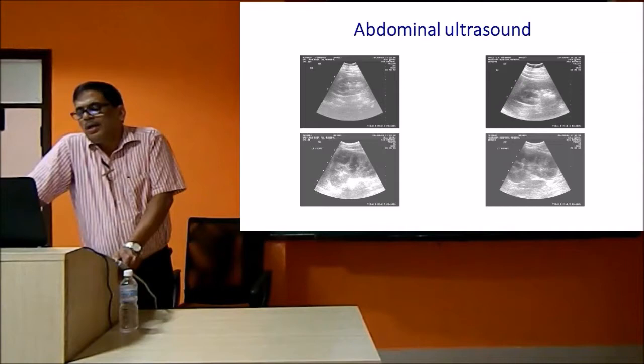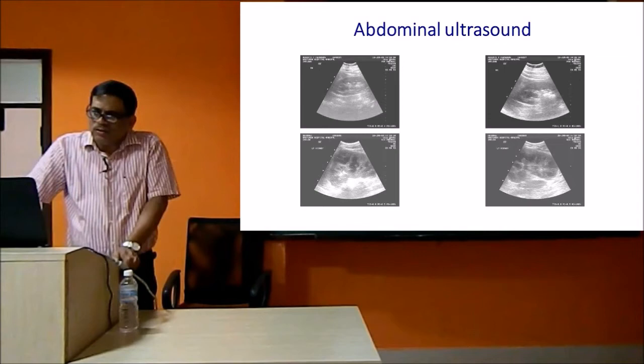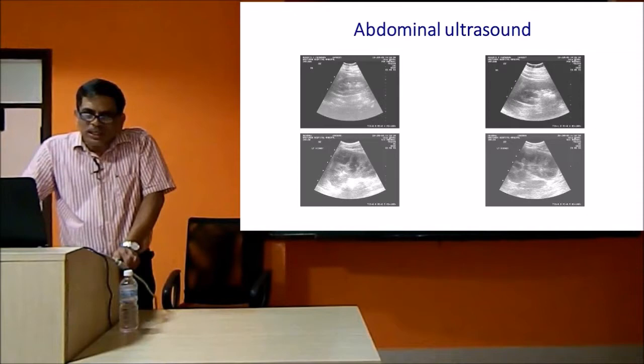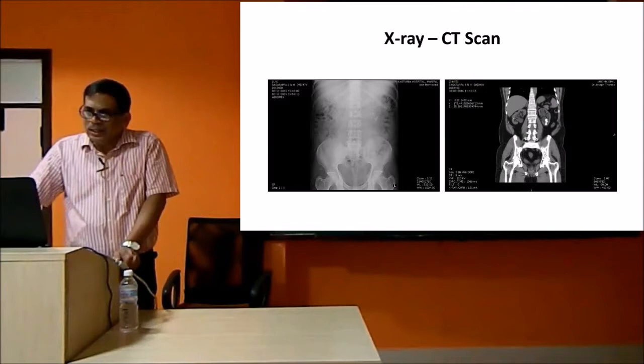One significant improvement in the management of stone disease is the imaging technologies which have come. In olden days there were no imaging technologies other than clinical sense, and unless the stone became very big you could not identify it. Nowadays we can identify very small stones easily with ultrasound, which will pick up small stones in the kidney that are amenable to various forms of treatment. Radiology has made a significant difference in the early identification of stones.